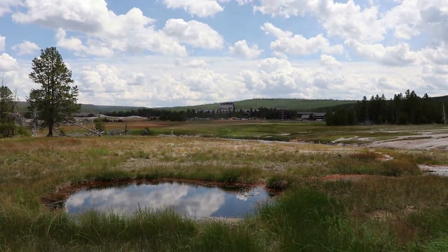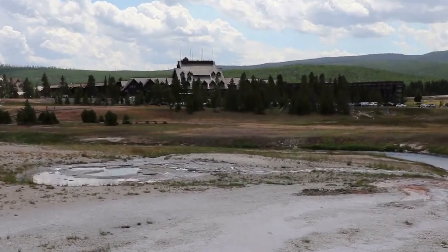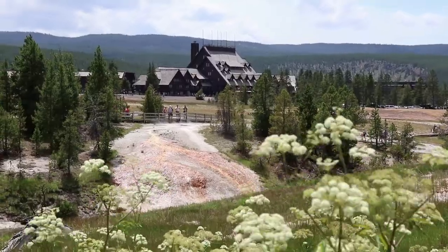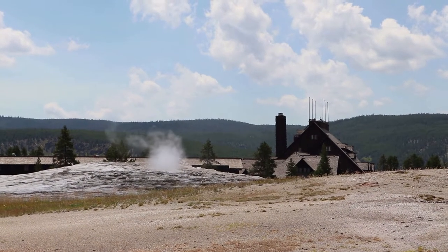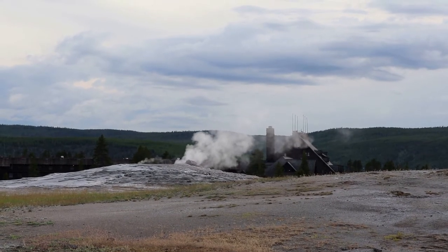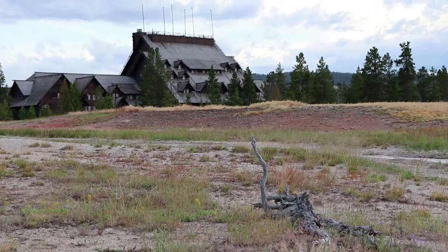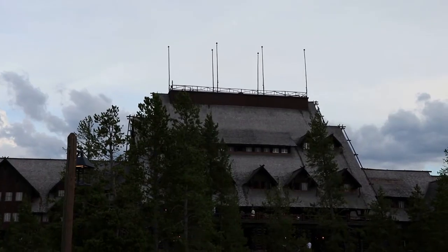Along with being right next to Old Faithful, the inn is very accessible from the upper geyser basin trails and you can see the inn in the background for parts of the trail. President Theodore Roosevelt visited here in 1903. Calvin Coolidge and Franklin D. Roosevelt have also stayed here.